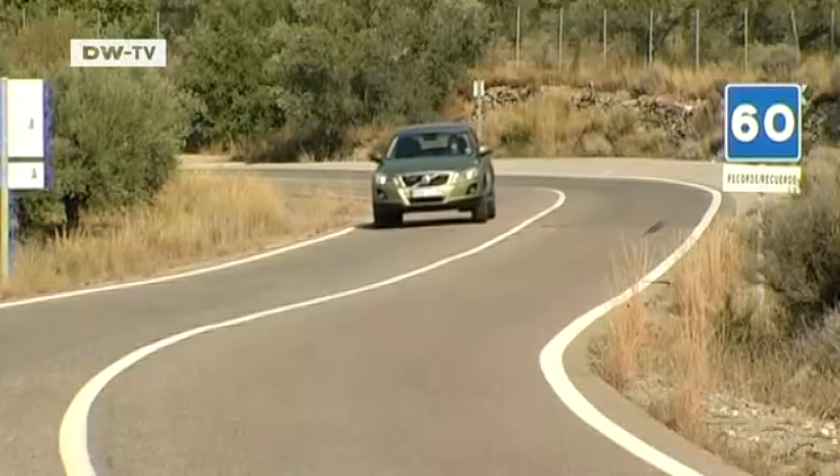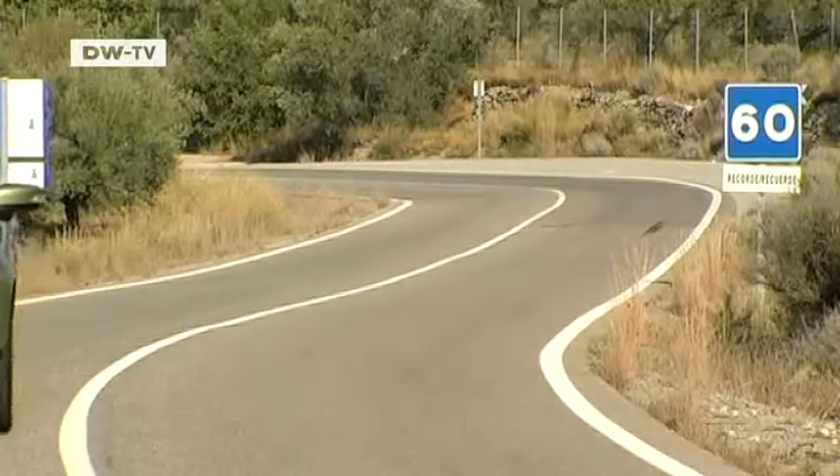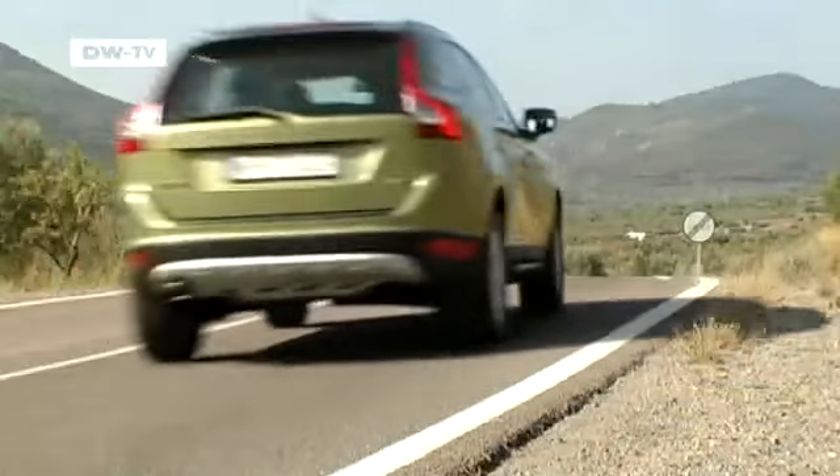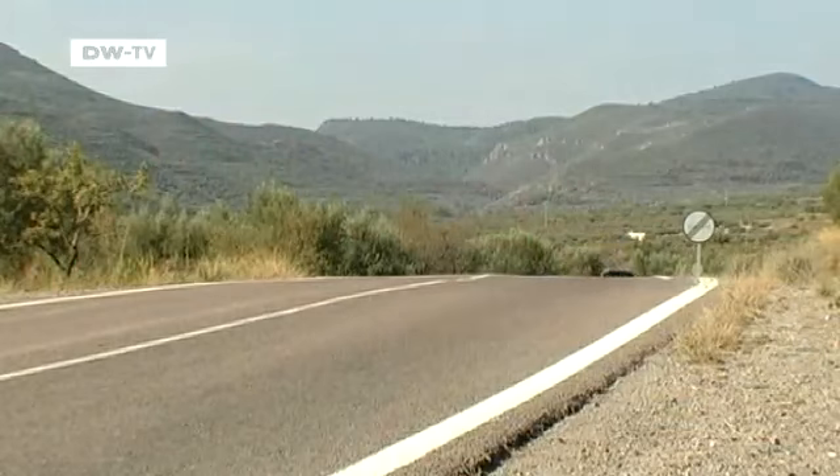Volvo claims that the XC60 is the safest sports utility vehicle in the world, and its stomping ground is the street. The XC60 is a compact crossover model with four-wheel drive, which is great on paved roads, though it also performs well in off-road conditions. It's a car that will compete in the fastest-growing market segment at the moment.